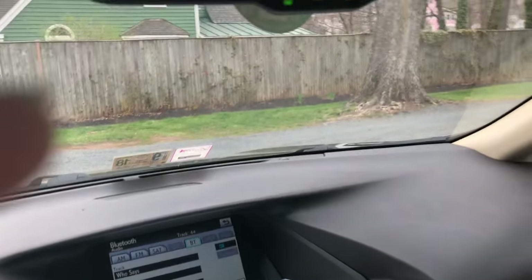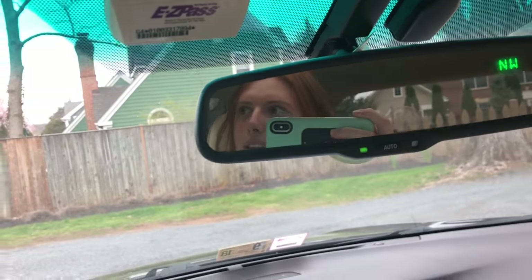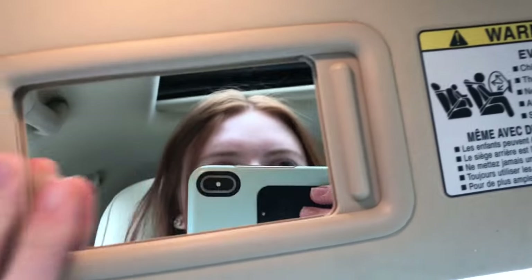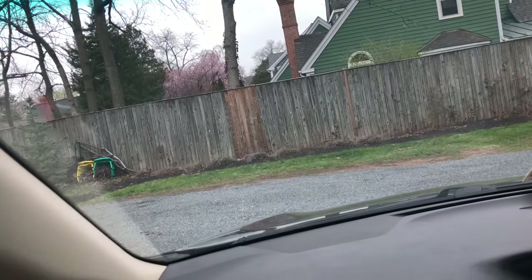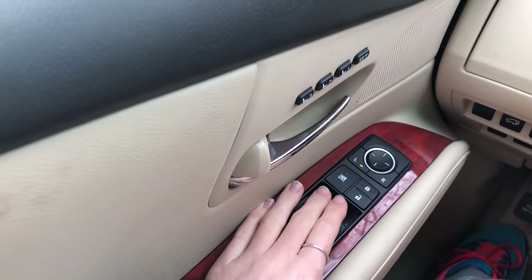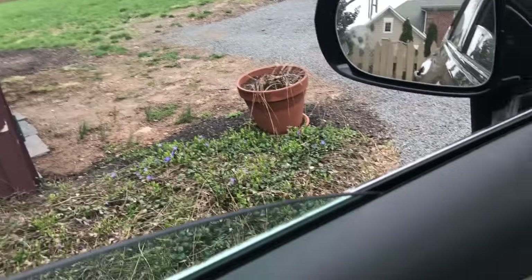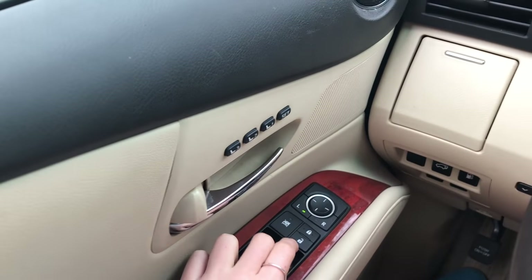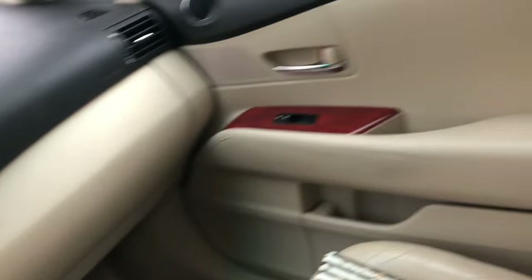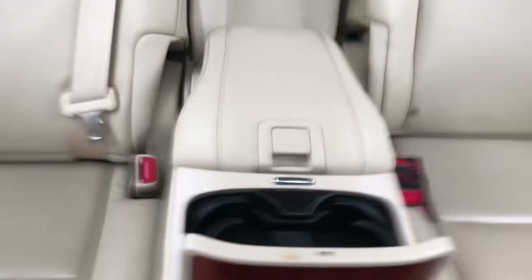I have the rear-view mirror and then I have a mirror up here as well — I forget the exact name for it. Then I have the window control buttons here so I can open and close all the windows, which is super cool. These are the lock and unlock buttons.